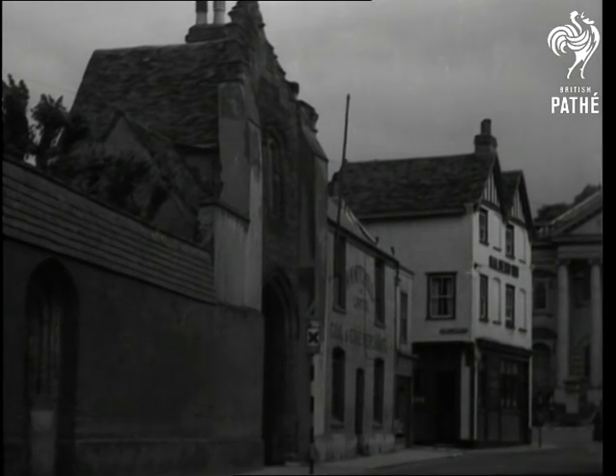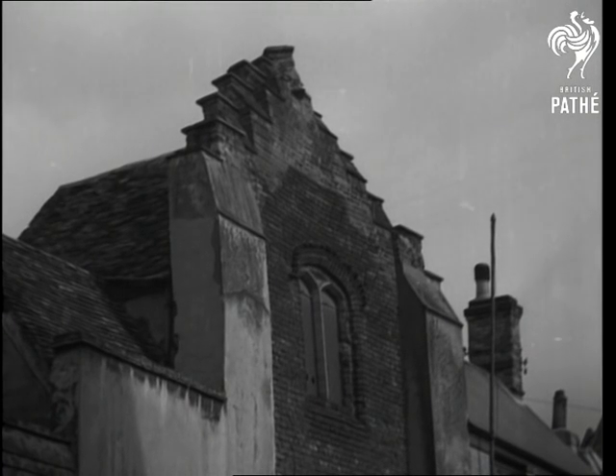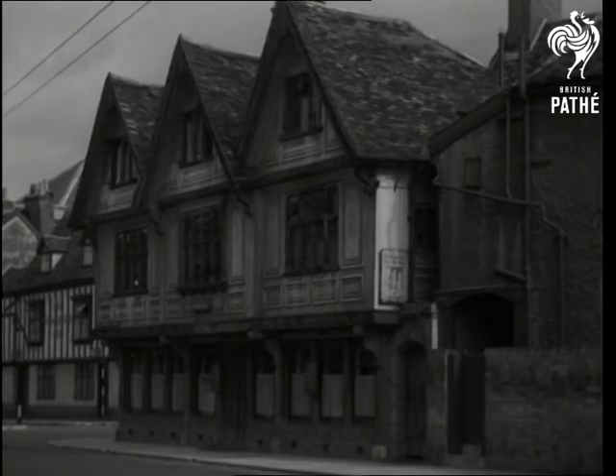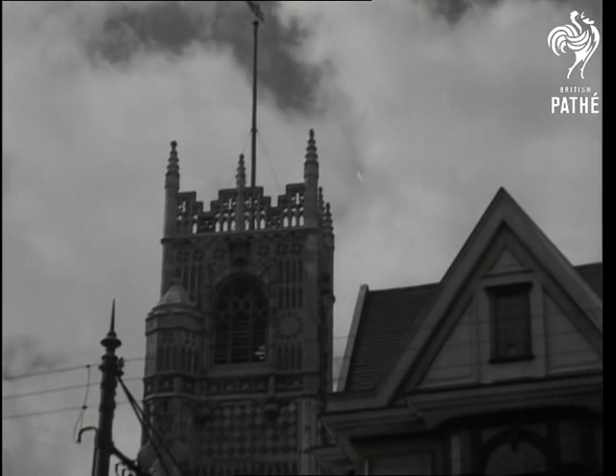Like father, or rather like our forefathers, we'll pay a fleeting visit to one of England's most historic towns, Ipswich. These old houses in St Margaret Street are typical of the many 16th century relics you'll find in all parts of the town.